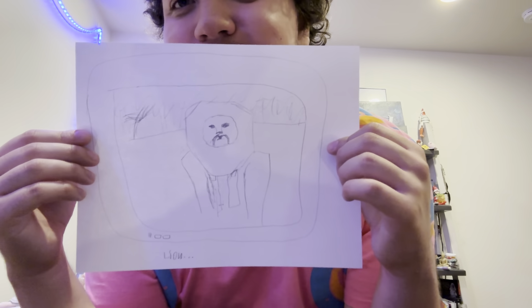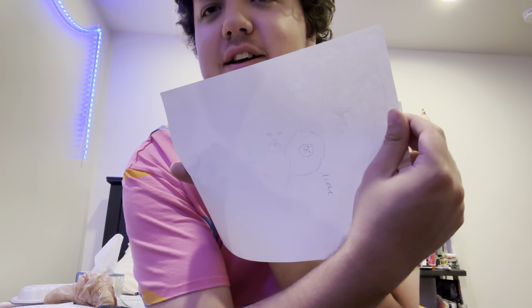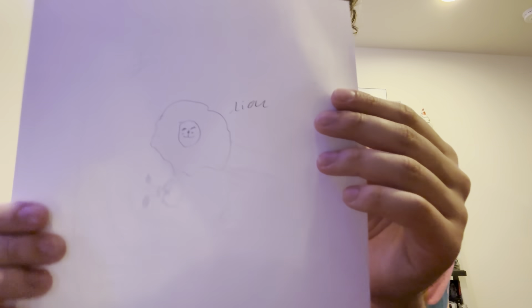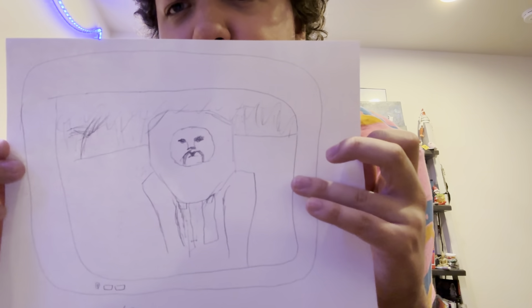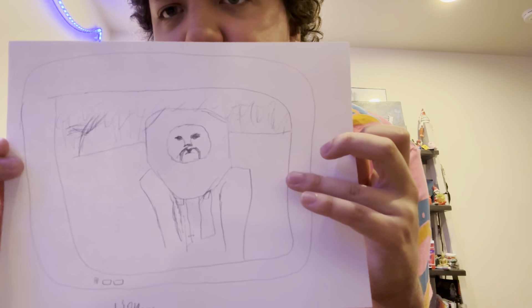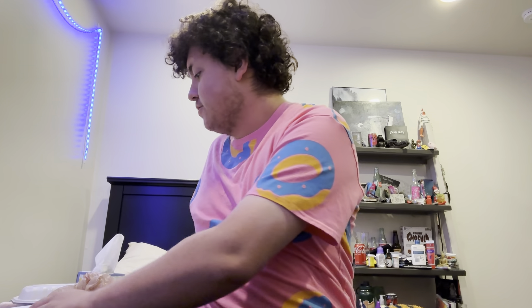I believe Case on Point fans know what this is a reference to - Lion. This is my drawing of Lion. That actually looks like a tit but this is not a tit, this is Lion - get your facts straight YouTube. This is from Dream Emulator. This lion character - if you play the game this is what you're gonna see. And I really wanted that game for so long.